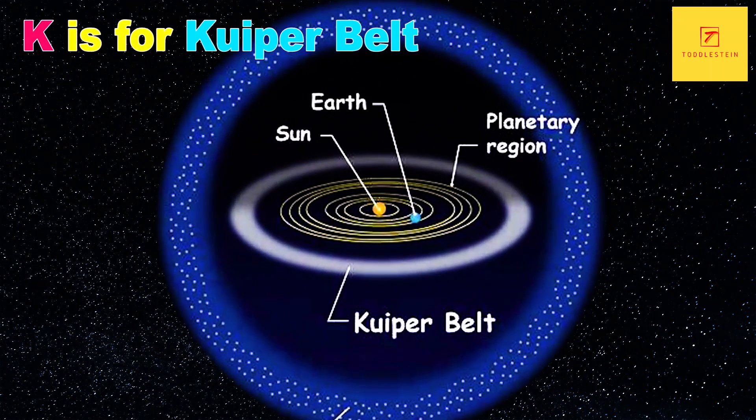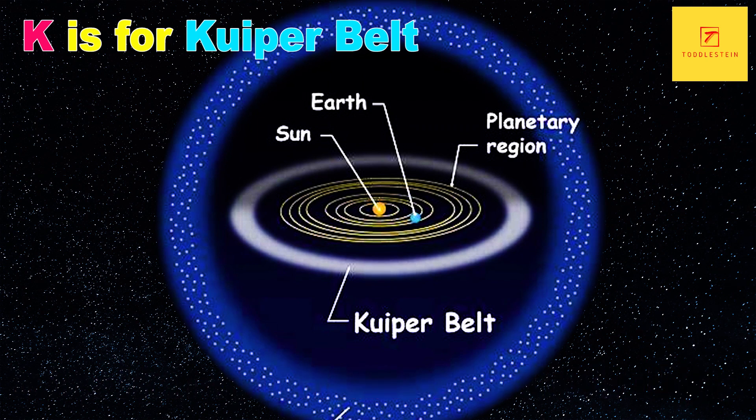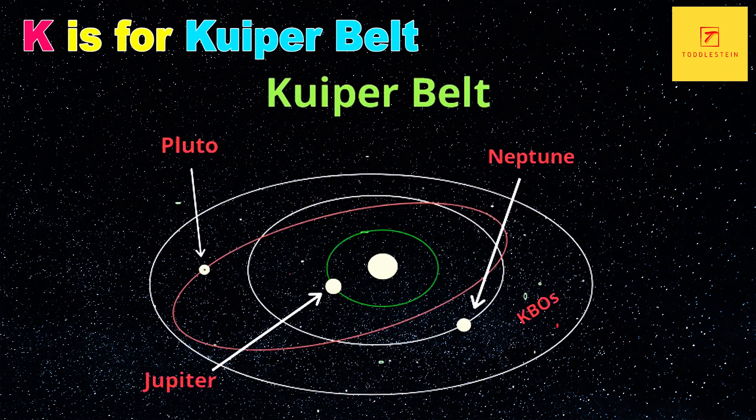K is for Kuiper Belt. The Kuiper Belt is a region of the solar system beyond the orbit of Neptune that is filled with icy bodies, including dwarf planets like Pluto. The Kuiper Belt is also believed to be the source of many comets that enter the inner solar system.